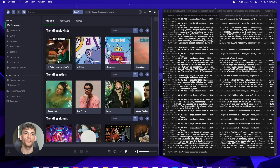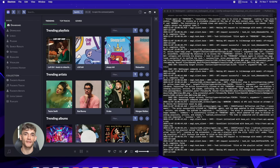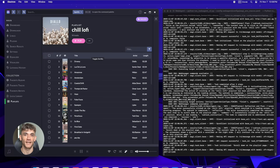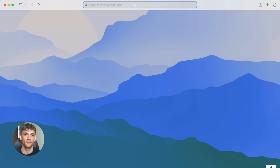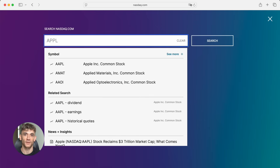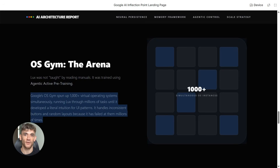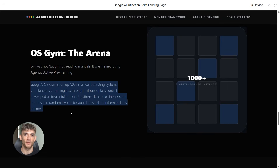The way they trained LUX is what makes it so powerful. They use something called agentic active pre-training. Instead of the model just reading about how to use computers, it actually practiced using computers millions of times in thousands of different environments. The system is called OSGym, and it's open source. It can spin up over 1,000 virtual operating systems at the same time, then runs the AI through around 1,400 different action sequences every single minute. So LUX built real intuition for how software works, how interfaces behave, and how to handle weird edge cases.